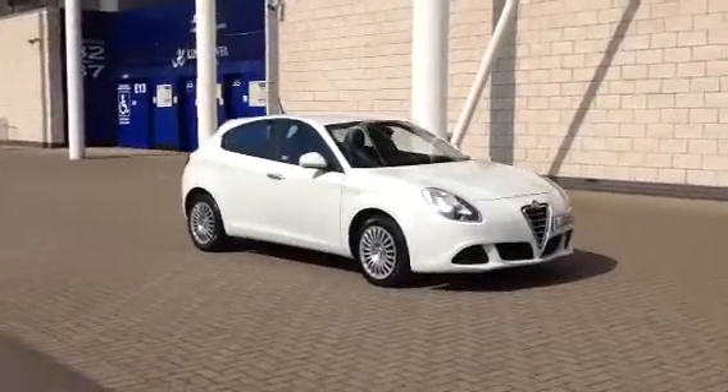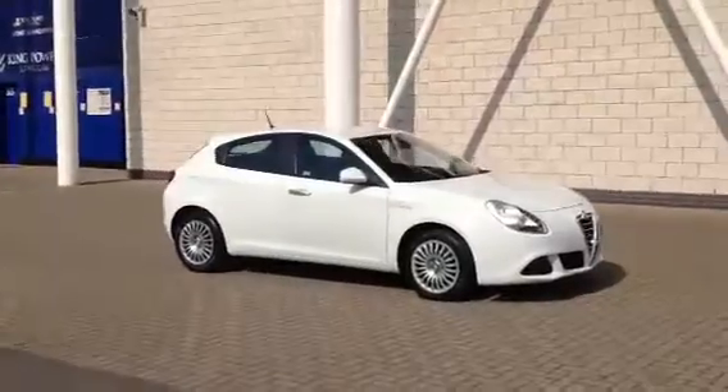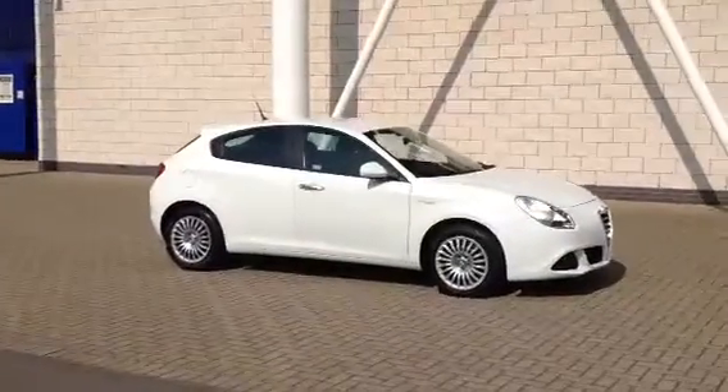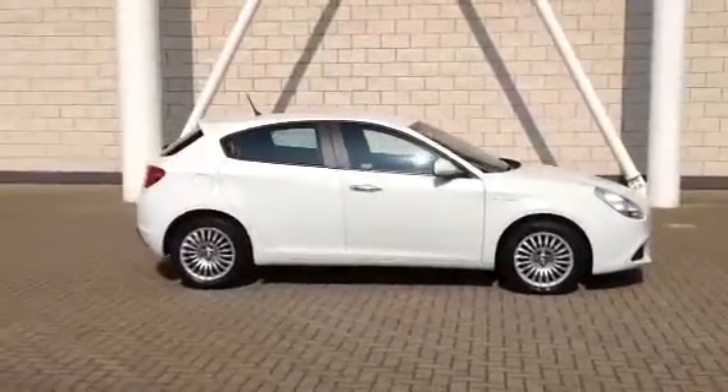Welcome to Sturgis Alfa. I've got a fabulous value car here for you. This one is the Alfa Giulietta — it's a 1.6 JTDM Turismo 5-door. It's 2010 on a 60 plate.